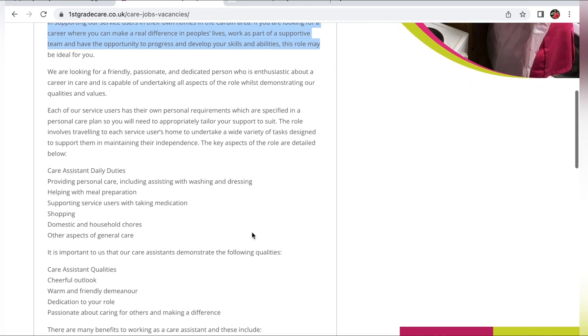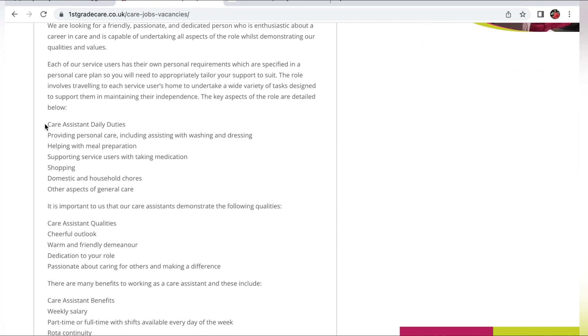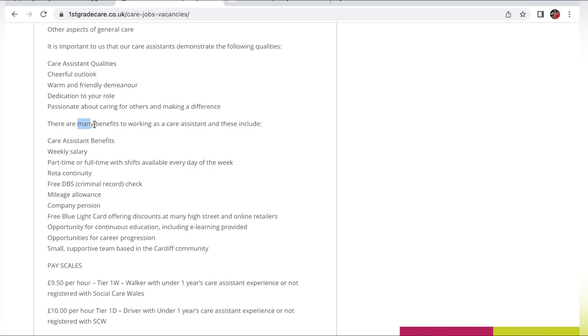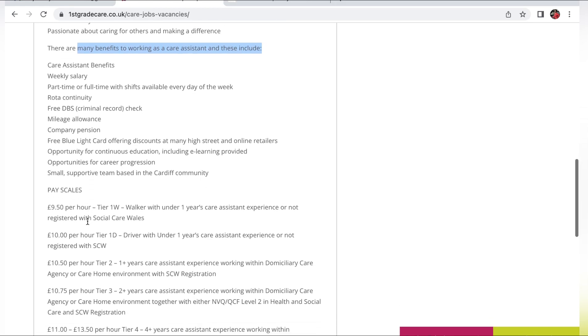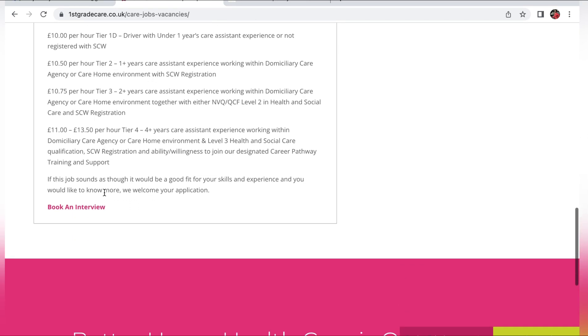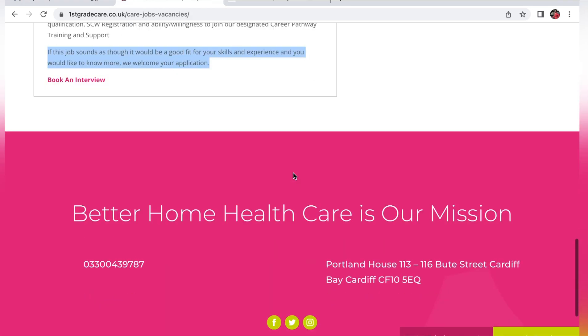You can see they're looking for an enthusiastic individual. Then you can see the Care Assistant's daily duties, and as you continue to scroll you can see what kind of attributes or qualities they're looking for in the person they seek to employ. Here you also have the benefits you'll receive as a Care Assistant, and then the pay scales — just go through these, familiarize yourself with it, and then look for your interview.